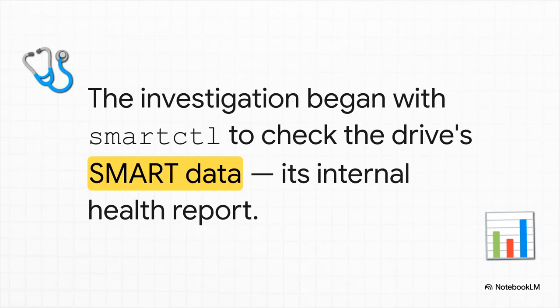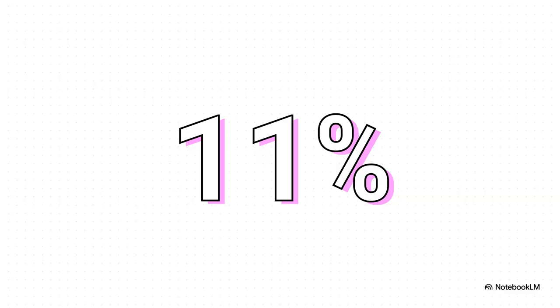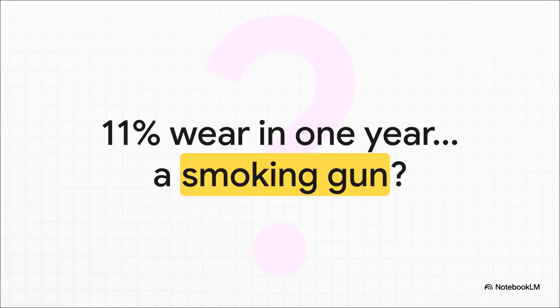So what's the first logical step? You interrogate the suspect. You run a tool called SmartCTL to pull its SMART data — think of it like getting the drive's complete medical history. It tells you everything from its temperature to any errors it's logged and its overall health. And right away, a piece of evidence leaps off the screen. The SMART data reports that its percentage used — basically its wear level — is already at 11%. In one year? That sounds pretty bad. That's a good chunk of its rated lifespan gone in just 12 months. It immediately makes you think, aha, it is the drive.